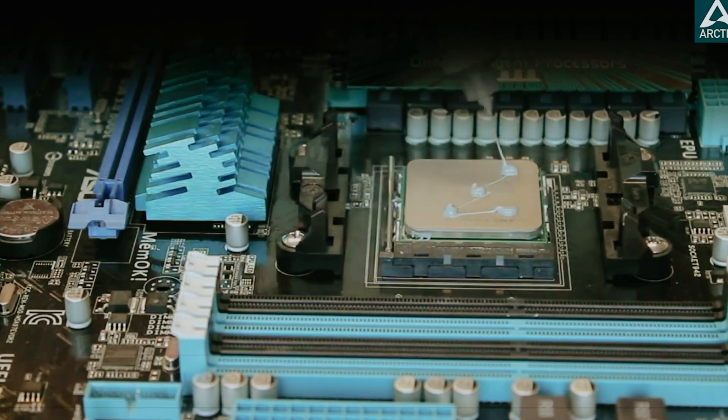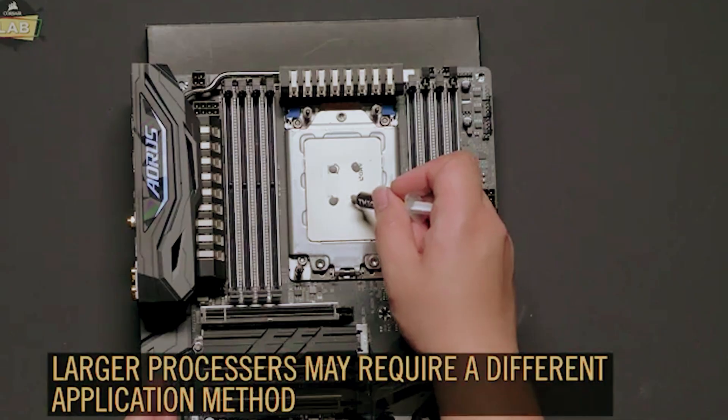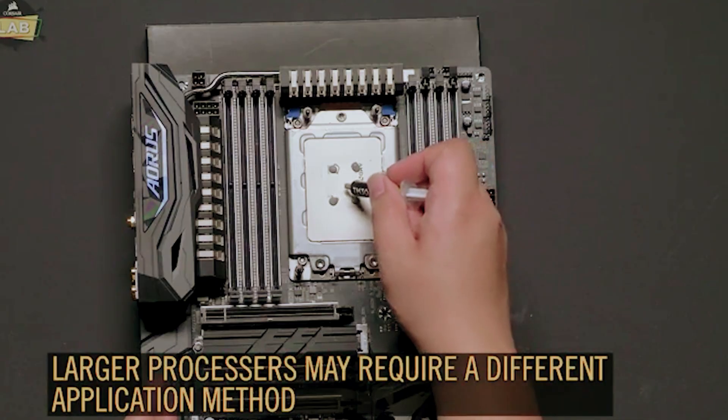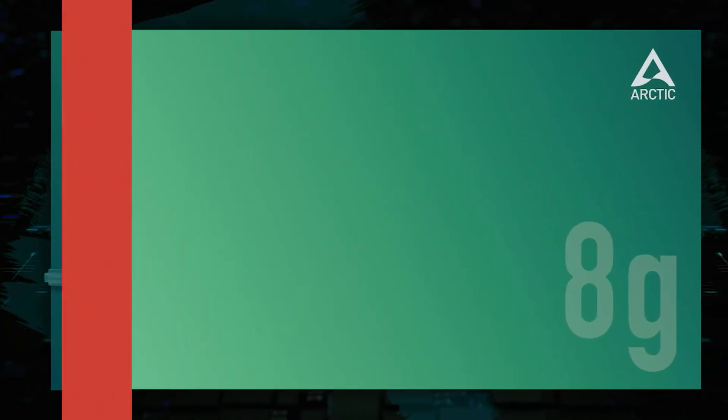When it comes to maintaining optimal performance for your computer, one key element often overlooked is thermal paste. This sticky substance plays a crucial role in regulating temperatures between your CPU and heatsink, ensuring your system runs efficiently and quietly.